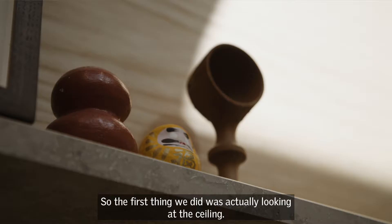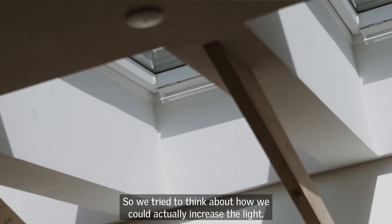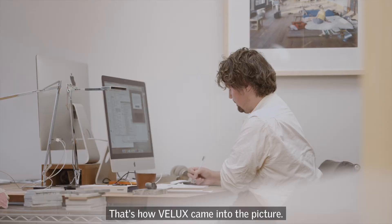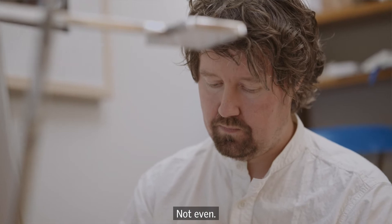So the first thing we did was actually looking at the ceiling — how could we change that? We tried to think about how we could actually increase the light. That's how Velux came into the picture. I think it was installed within a few days, not even.